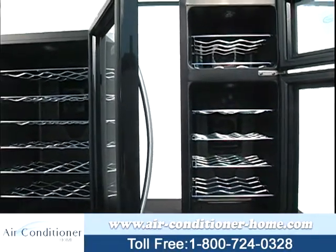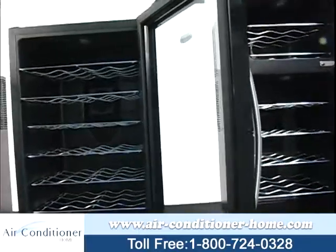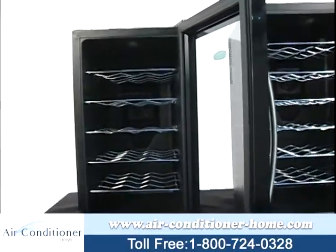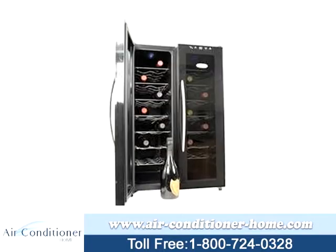That's why New Air models AW320ED and AW210ED both feature dual-zone technology, giving you complete control over the temperature and allowing you to store multiple wines at their right temperature. Each zone has its own distinct temperature control.